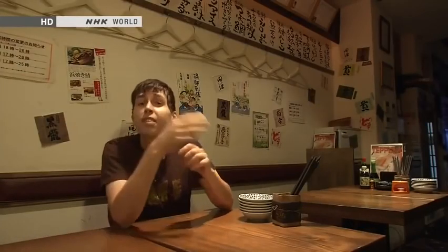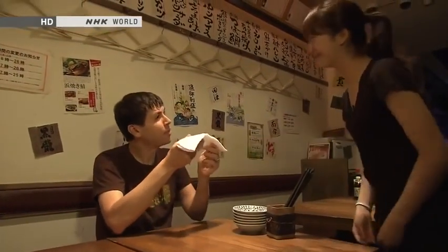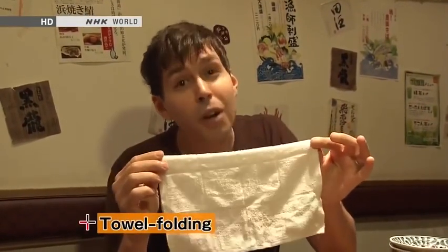I'm Matt Ault, and we're in one of my favorite places in the city — an izakaya, a drinking spot where you can enjoy small plates of lots of different Japanese foods and sake. You may be wondering what an izakaya has to do with origami. Here's your towel, sir. At izakaya, they always start with a little towel like this to wash your hands. It's called an oshibori. And today, I'm going to try folding one of these into origami. Though origami actually means folded paper, and this is cloth, so I guess you'd call it orinuno.